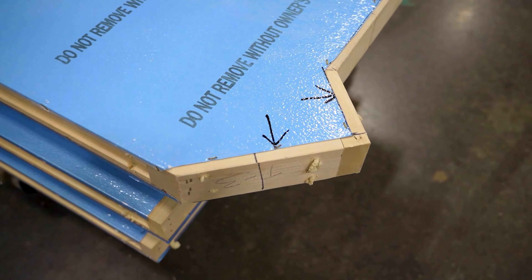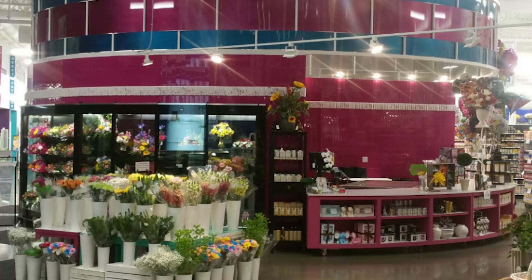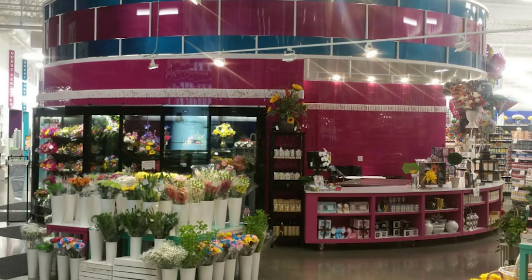Any size or shape, we can help. We've designed and produced panels for a near 180 degree floral cooler for a retail customer.